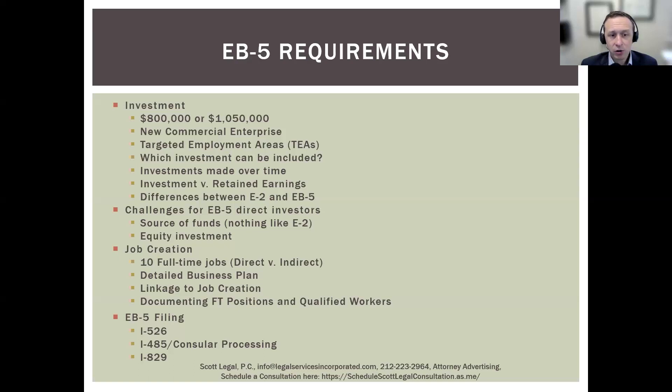Investments versus retained earnings — these need to be your personal funds. If you have an E-2 company with a million dollars in retained earnings, you actually have to distribute those funds to yourself, pay taxes on them, and then reinvest them into the company if you're going to consider them as the EB-5 investment. Retained earnings by the company are not considered to be your personal funds. You do have to distribute those before they're reinvested.